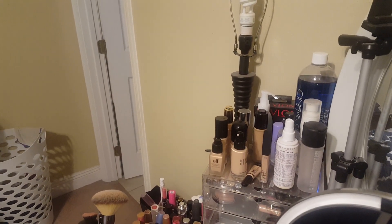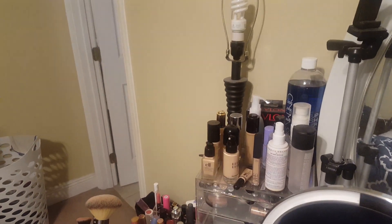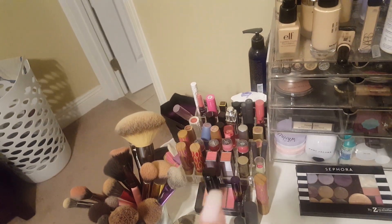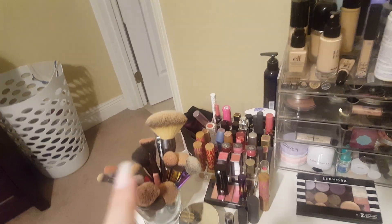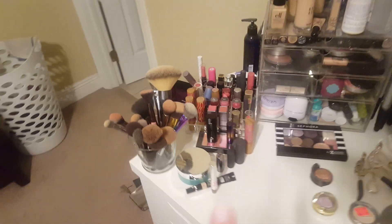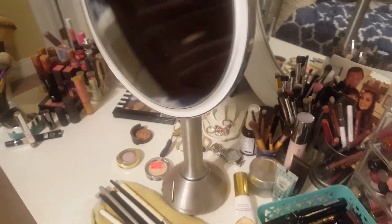These are all foundations that I'm currently using. I love to mix and match foundations — I very rarely use just one. I kind of have a variety up here that I use. Moving down here we have a lot more lip products, so all of these are lip products. And then my brushes. These are some eye patches, some empty products. And then of course we have my eyelash curlers and my son made me this little ceramic hand that I keep my jewelry and watch on.